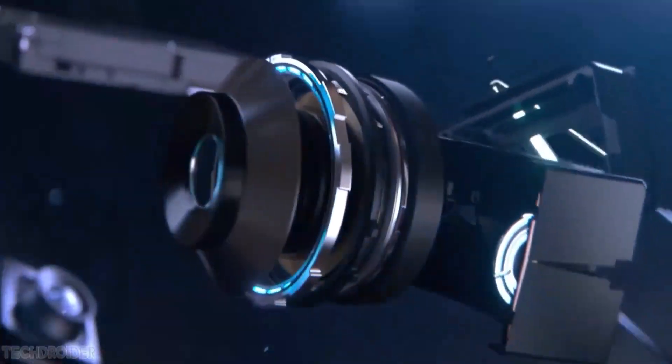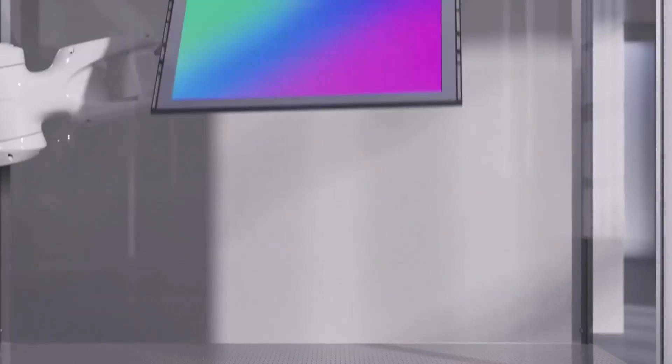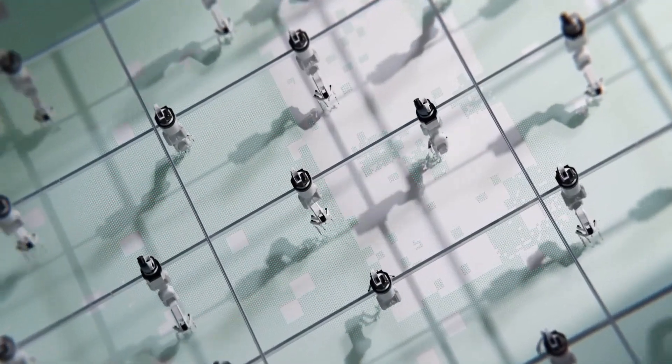A new sensor has been added below the camera setup, which might be a LIDAR scanner similar to the iPhone 14 Pro series. The Pixel 8 Pro will be equipped with a new ISOCELL 2 Samsung main camera sensor — an almost 1-inch camera sensor that promises exceptional capabilities.